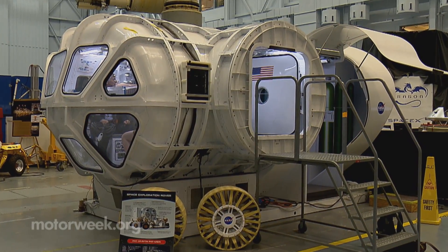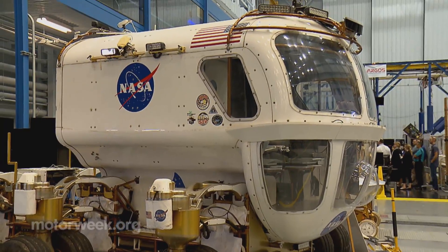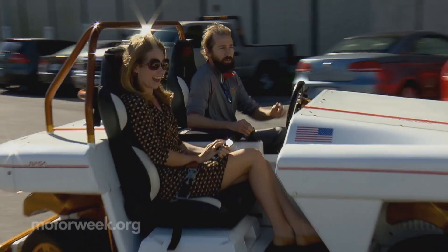At JSC, EV science is also being harnessed for some out-of-this-world work, like this modular robotic vehicle that could also prove beneficial to earthbound car makers. Having electric motors drive vehicles has a number of advantages — first is reliability.